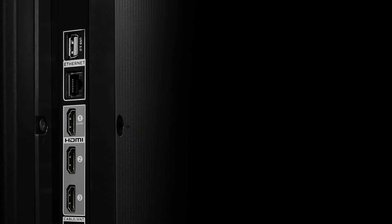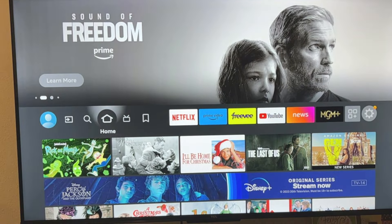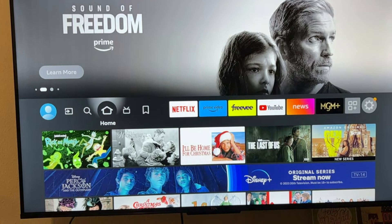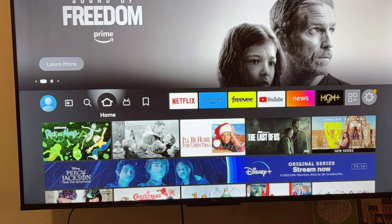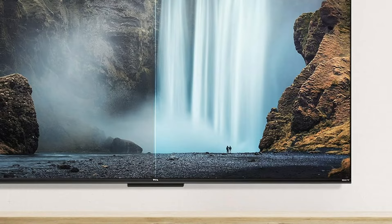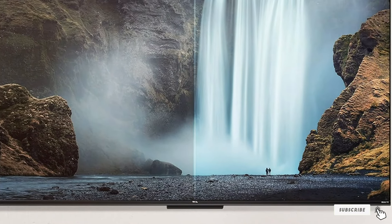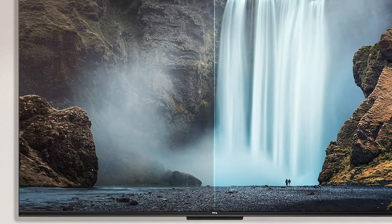That wraps up our list of the 7 Best Budget 65-inch TVs. We hope this video has helped you find the perfect TV that fits your needs and budget. Let us know in the comments which TV caught your eye, and if you have any other recommendations, feel free to share them. Don't forget to like this video, subscribe to our channel, and ring the notification bell for more tech reviews and tips. See you in the next video!